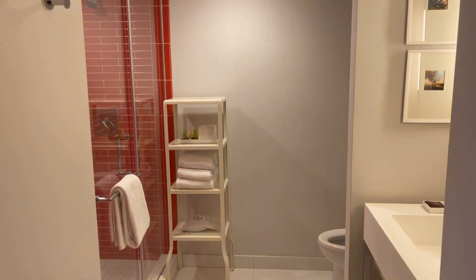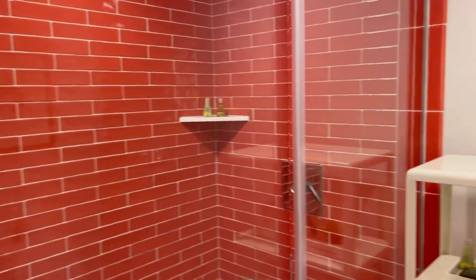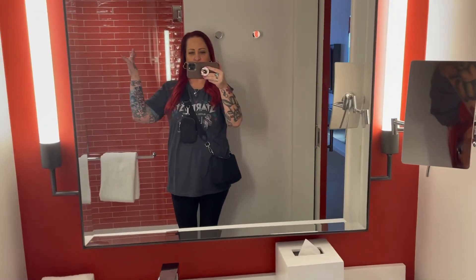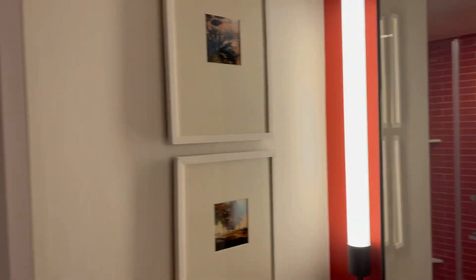When you walk in, here's your bathroom — of course a big shower, all your toiletries, toilet area, your mirror, and a nice makeup mirror. And some cute little pictures over here. If you pull this door open, you've got your safe, luggage rack, ironing board, iron, and some little storage.